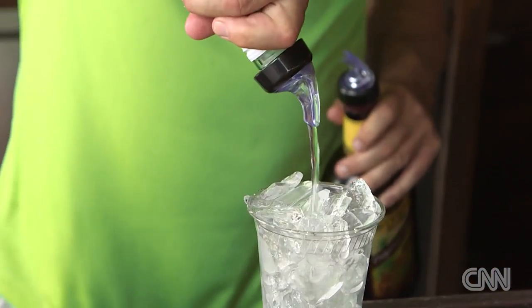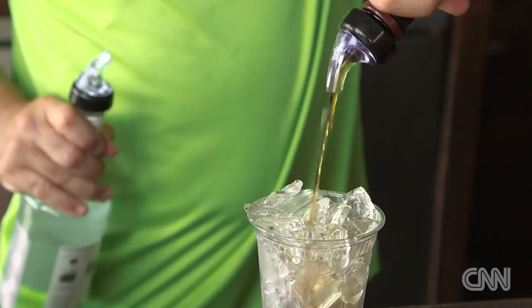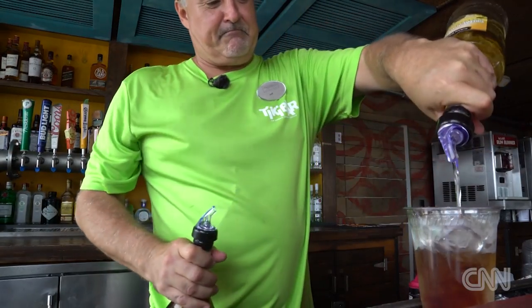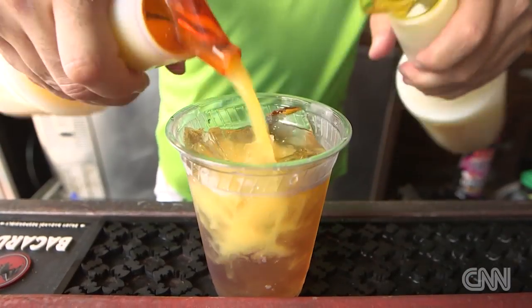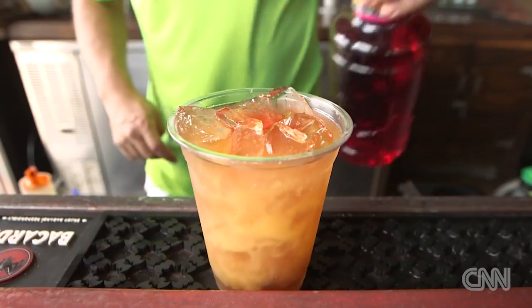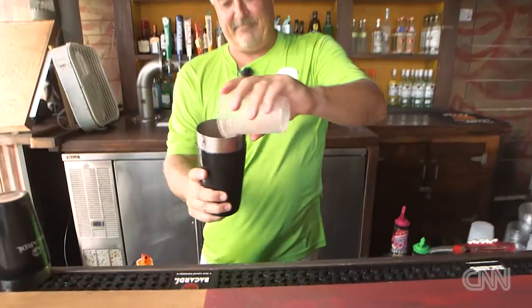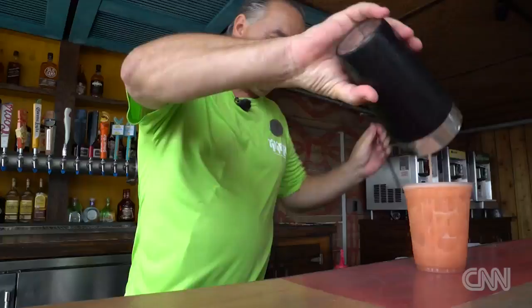One part silver rum, one part Myers Rum, one part blackberry brandy — and you can see how strong it is — one part banana liqueur, a splash of orange, a splash of pineapple, and then a dash of grenadine, and we shake it off. And that is your world-famous Rum Runner.